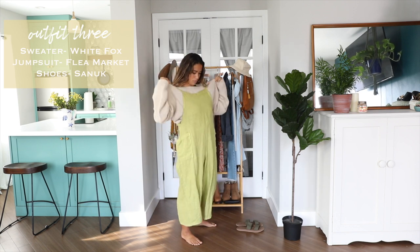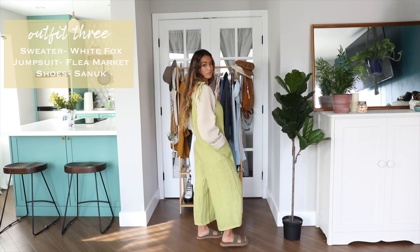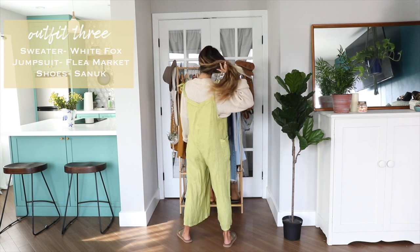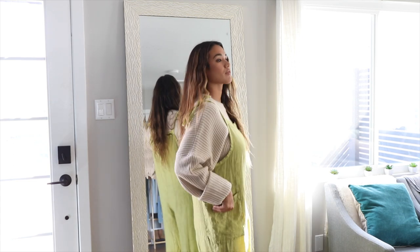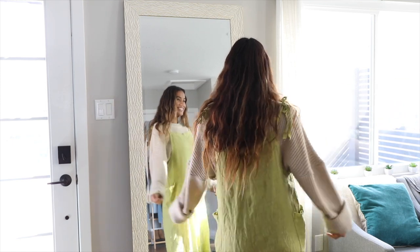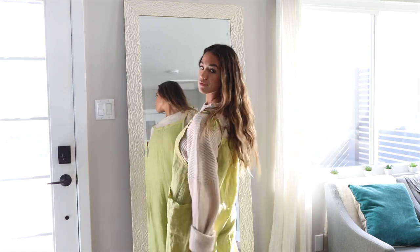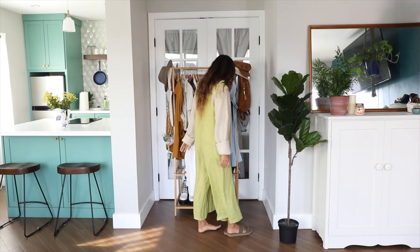Outfit number three is a bit warmer — I layered a lightweight linen jumpsuit over a chunky sweater and I really love these colors together. This look is so comfy and effortless, just how I like my outfits to be. I'm not going too crazy with accessories since there's already a lot happening, but I'm pairing it with my slip-on sandals. I could easily make this look more appropriate for colder weather just by switching up the shoes.